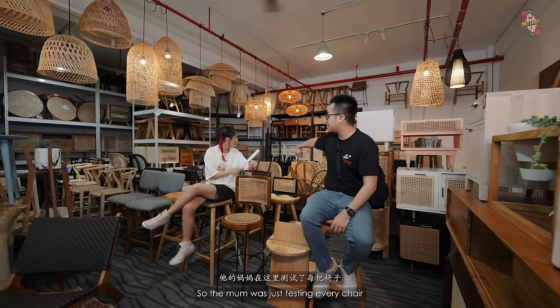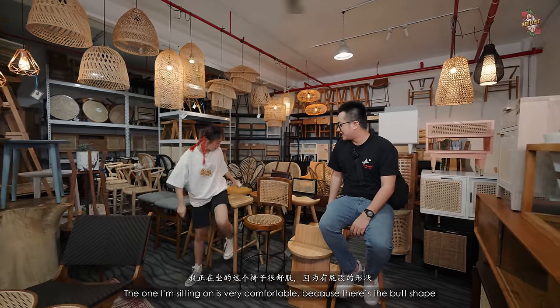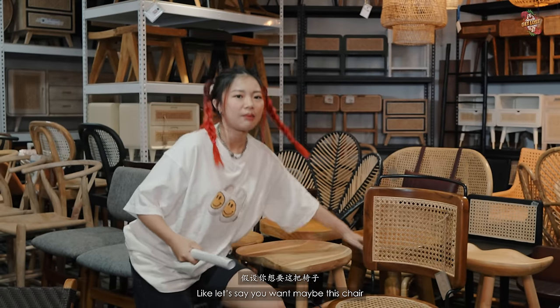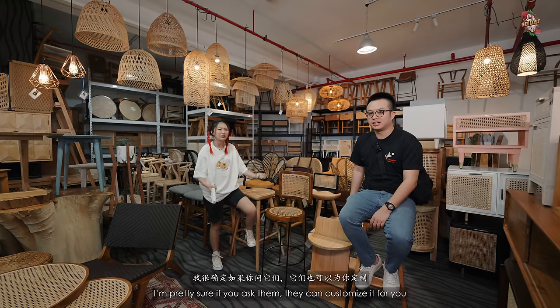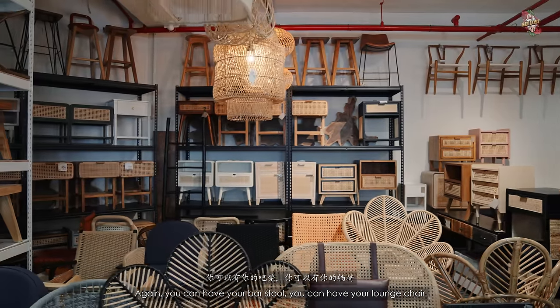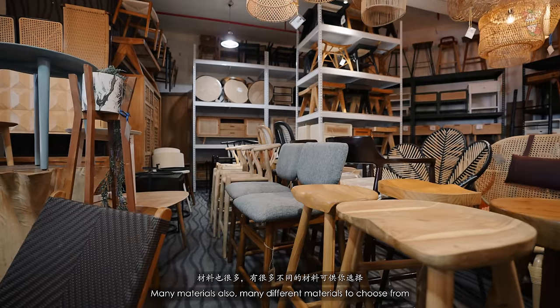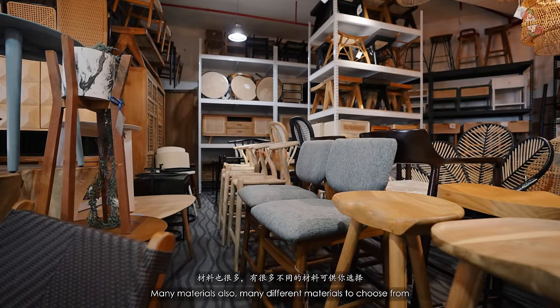The mum was testing every chair — like sitting on each one like a toilet bowl. The one I'm sitting on is very comfortable. I'm pretty sure if you ask them, they can customize the cushion shape for you. You can have bar stools, lounge chairs, balcony chairs — lots of varieties and many different materials to choose from.